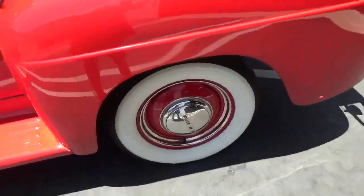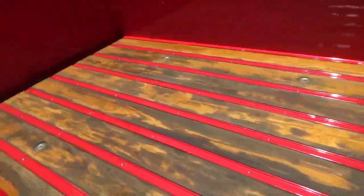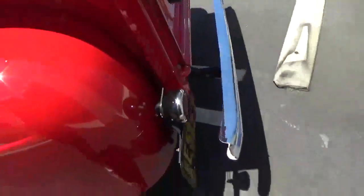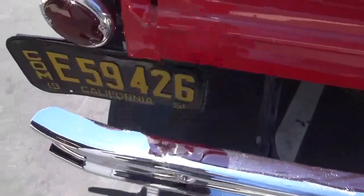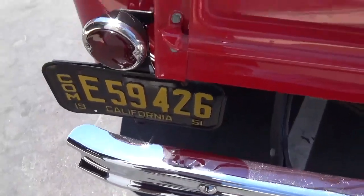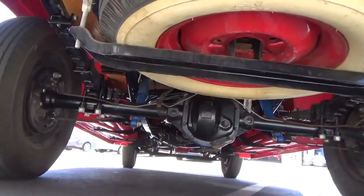Beautiful white walls with the beauty rings. Wood bed there, spare tire underneath — that's cool. 1951 commercial plates. Underneath is just as clean as it is on top.